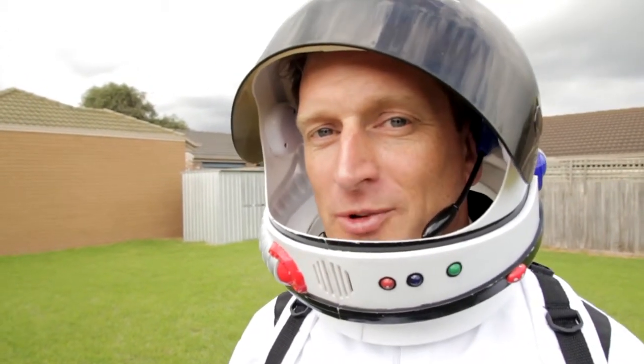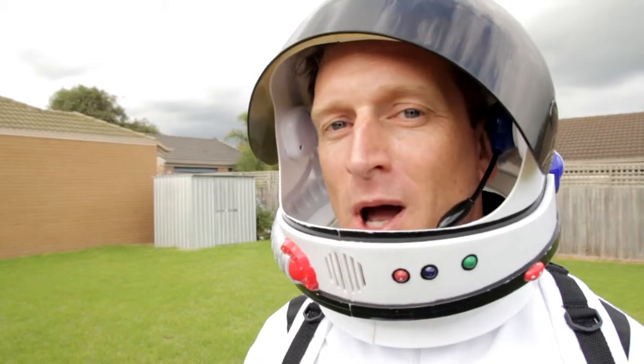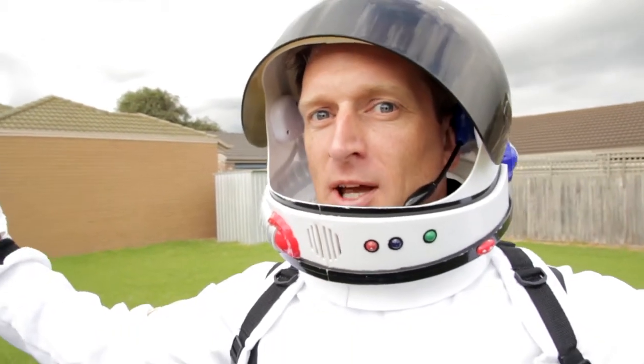Hi, Jared Carman, EV Real Estate Partners, and welcome to the fantastic Sixth Moon Away in Mount Martha, where there's space for everyone.